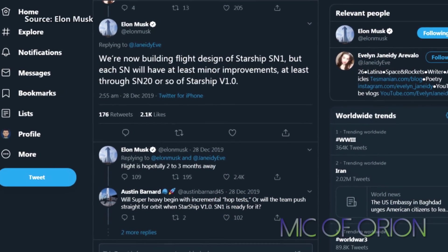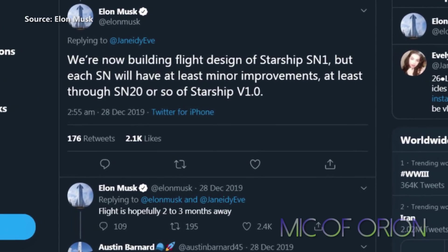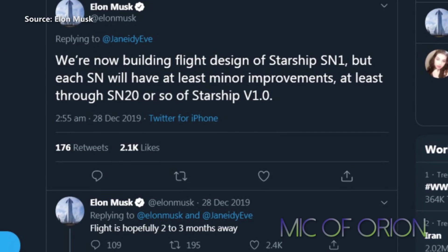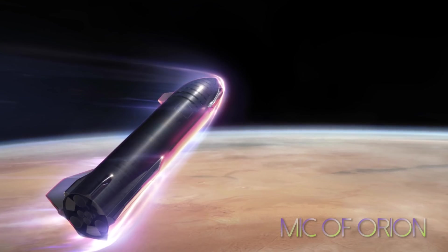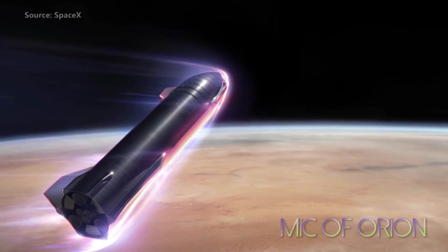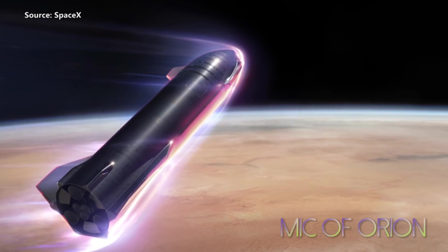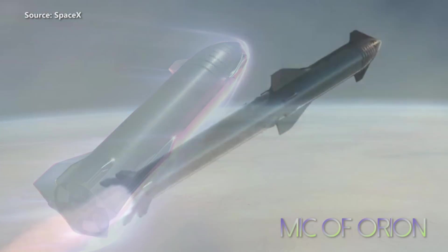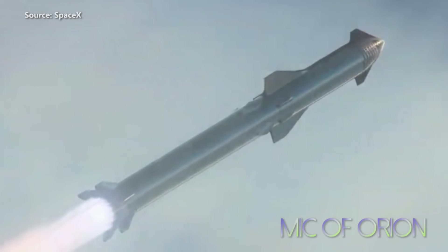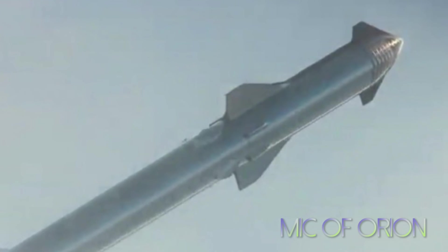Elon Musk shared some interesting information that might have escaped many. SN1 Starship, currently under construction, will be the first of 20 Starships SpaceX plans to build over the coming few years, with each new increment seeing improvements in design, performance and efficiency, culminating in SN20 Starship — the most efficient and capable design. At the present rate of the Starship build, Starship SN20 will be built around 2025, sufficient time for SpaceX to learn and perfect the Starship design for future NASA manned missions.